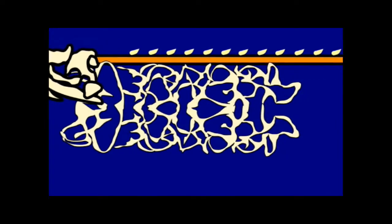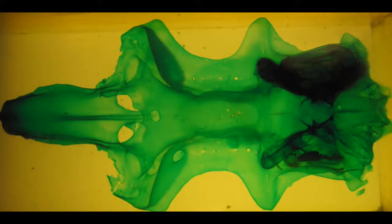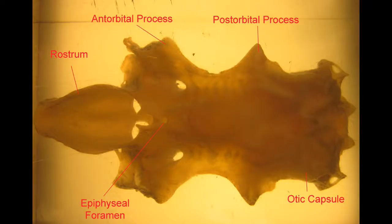Later cartilaginous fish, as evidenced in the skull of this shark, evolved a much more elaborate chondrocranium which surrounded the olfactory centers forming a nasal capsule, surrounded the eye forming an optic capsule with antorbital and postorbital processes.